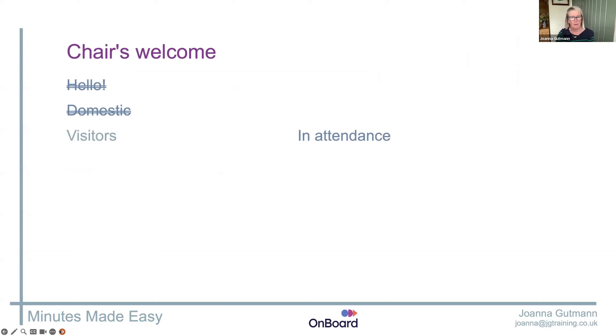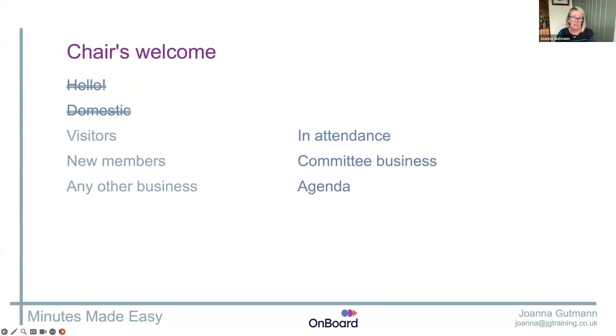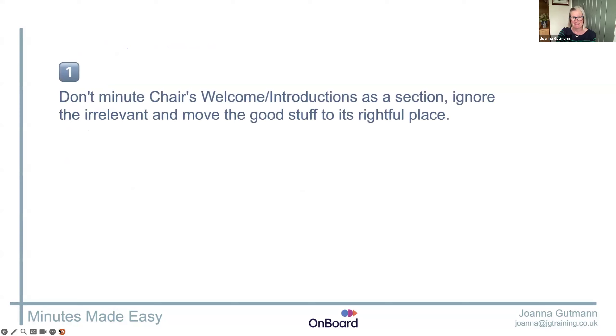Yes, we need to minute visitors, but not in the welcome — they'll go to the 'in attendance' section. We need to show new members, but they'll be part of committee business. We need to minute anything raised for the agenda, but it'll be slotted into its rightful place or put at the end as any other business. So by all means, your chair has a welcome, but don't minute it. Put what we need where we need it and ignore all the irrelevant stuff.